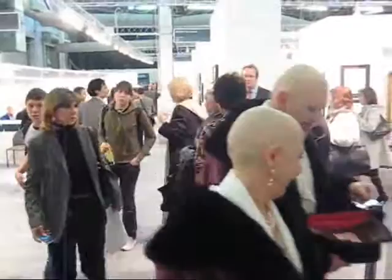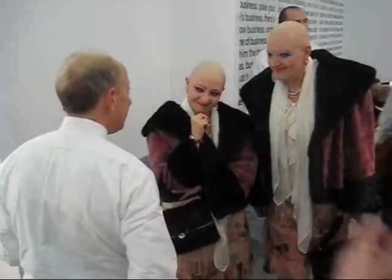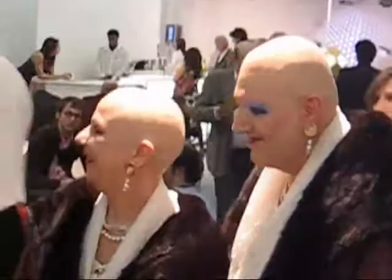We've got a lovely couple here — VIPs. I've seen you in Cologne. Welcome, come in. Thank you.